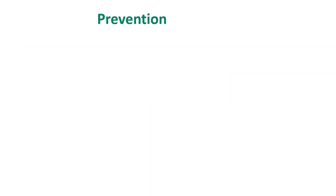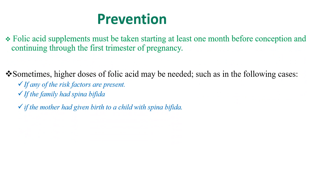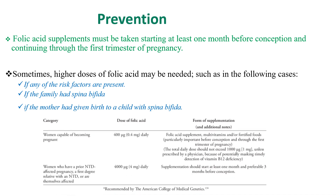The main preventive mechanism for Spina Bifida is folic acid supplementation. Folic acid is recommended for all women capable of becoming pregnant, given through food or multivitamins containing 0.4 mg of folate daily.